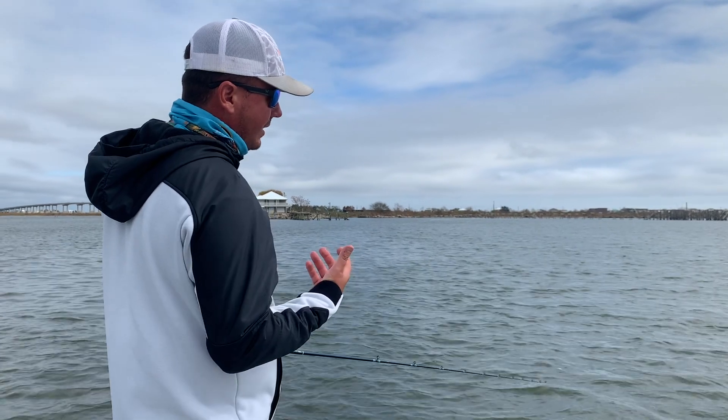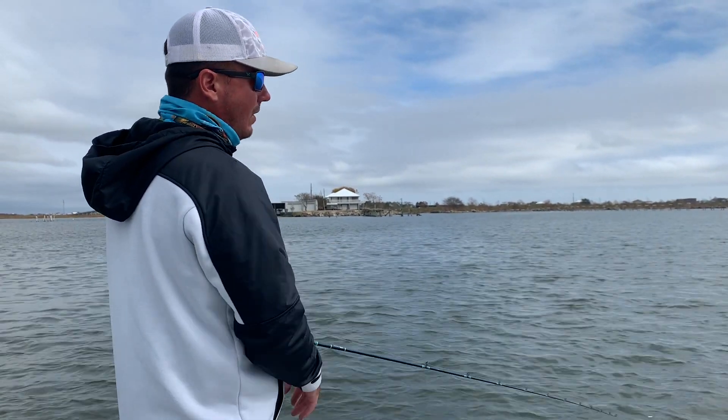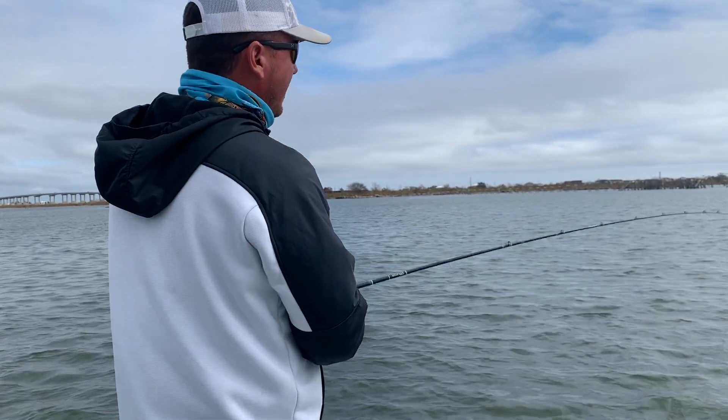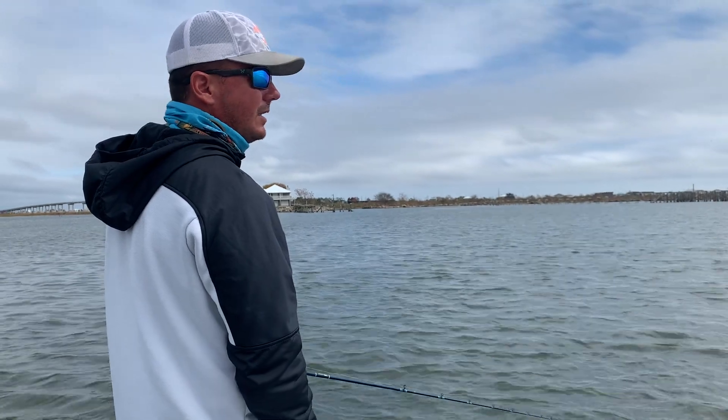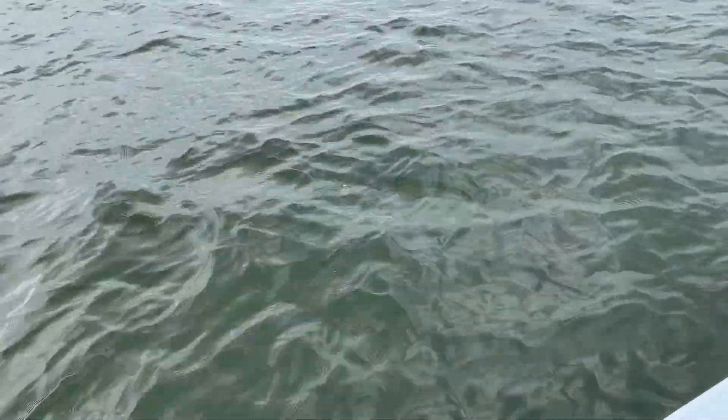You got to check all of those types of spots whenever the fish move into the lake. Right now we're fishing something that's been here for a long, long time on the eastern end of the lake. It's just a lot of rock rubble, and that's the kind of stuff that just provides habitat for speckled trout. They love it.